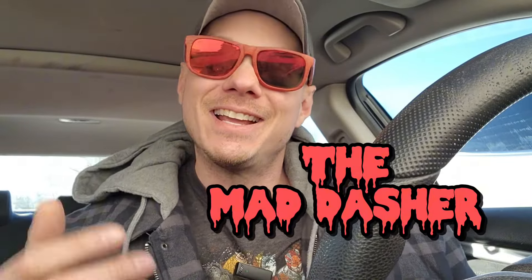Yo, what's up everybody? It's Mad Dasher here and today we're talking about red cards. What are they? Why do we need them? Do you need them? How do we use them? This is your guide right here.